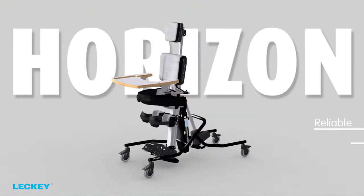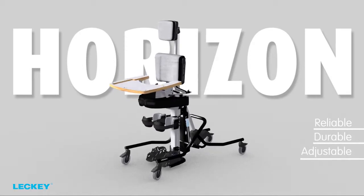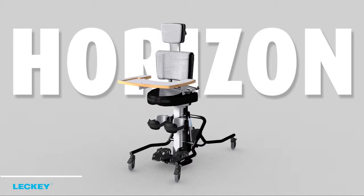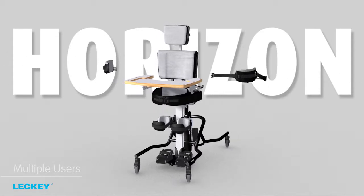First and foremost, the Horizon stander is reliable, durable and adjustable. These are important features when considering multiple users and very regular usage.